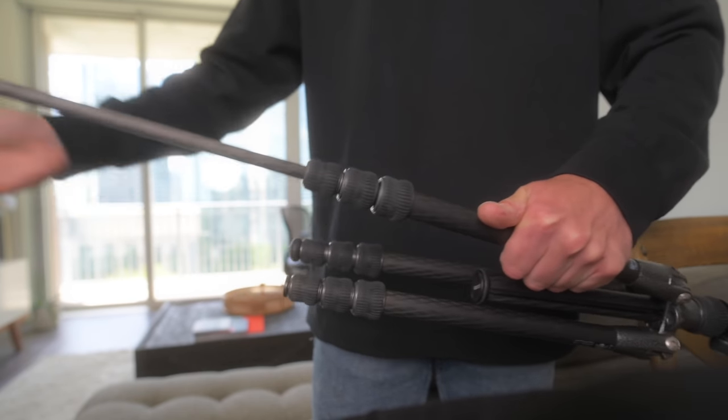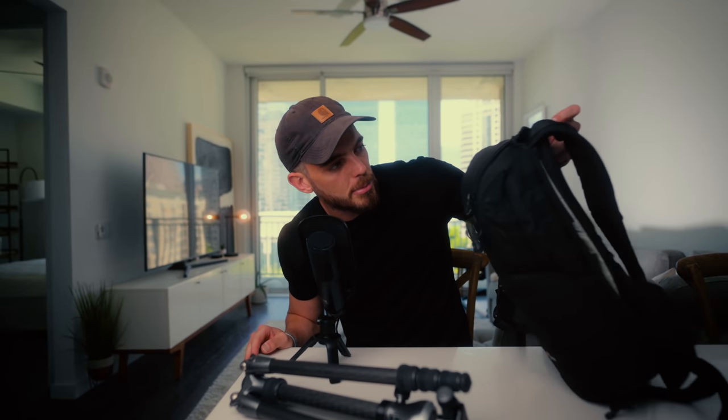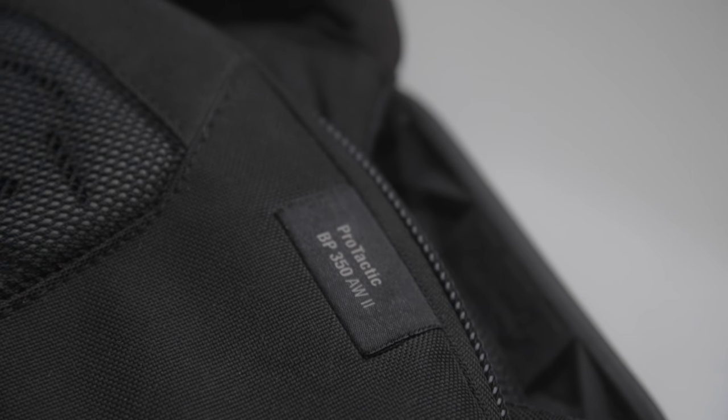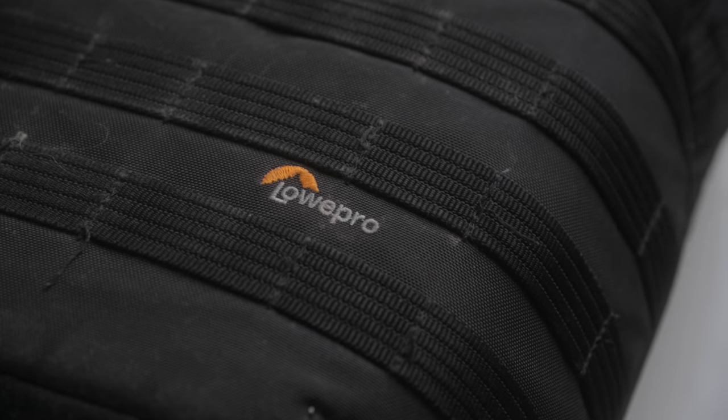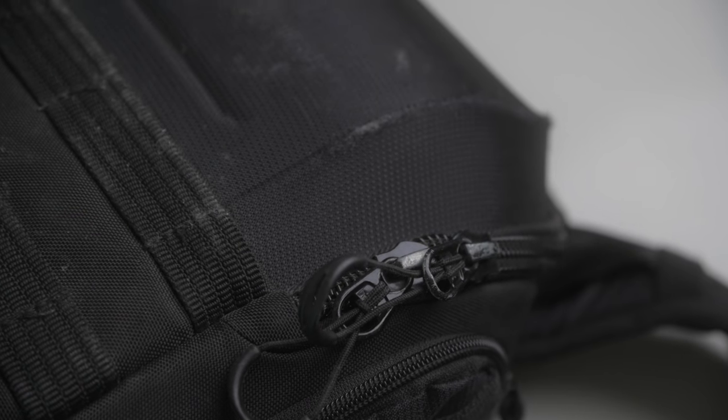I put it in my suitcase, but I was also able to fit it in this bag, which I've had for years — the Lowepro Pro Tactical BP350 AW2. I've talked about this a bunch. I've considered replacing it but there really is no reason to. This thing is beat up, it's been all over the place, and it's a bag I'm going to continue to use until I see a reason not to.